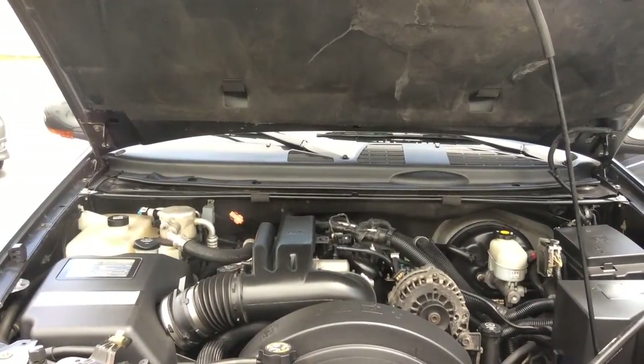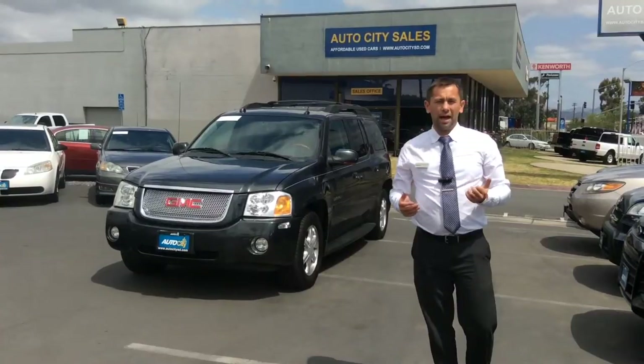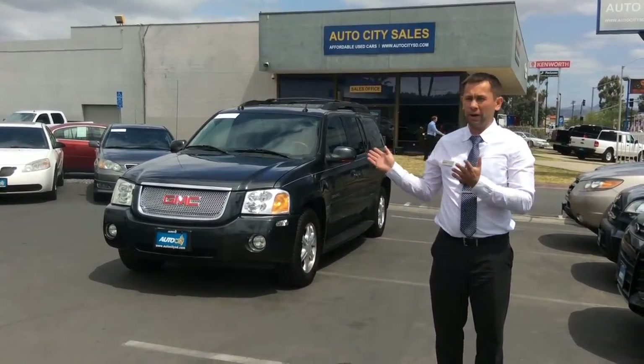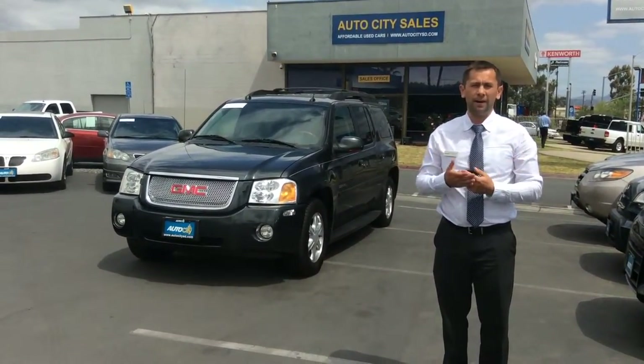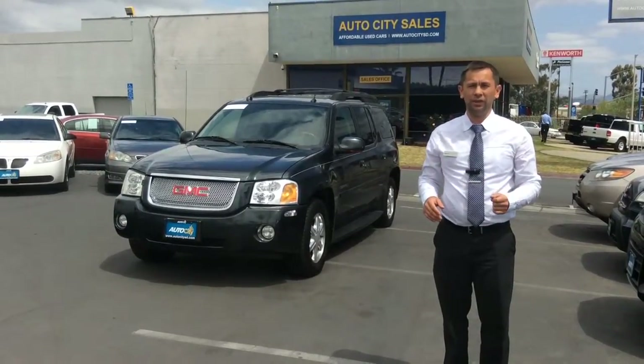So it's very well kept and is ready to go. Once again, my name is Ramil and I'm with Auto City Sales. We are conveniently located off of the freeway, Interstate 8. Please come see us — come see me for easy financing and an unforgettable car shopping experience. Thank you for watching this video. Have a great day.